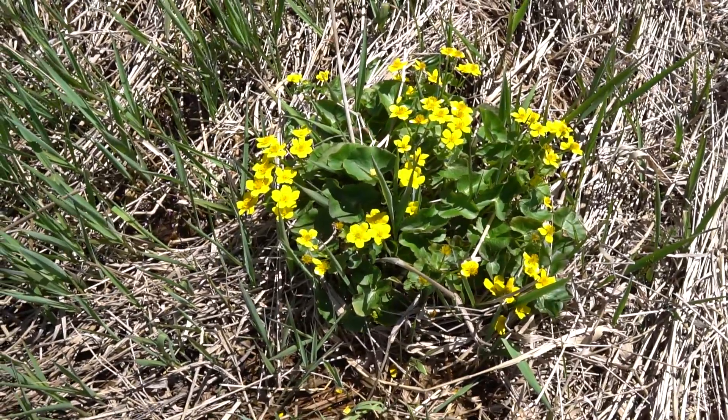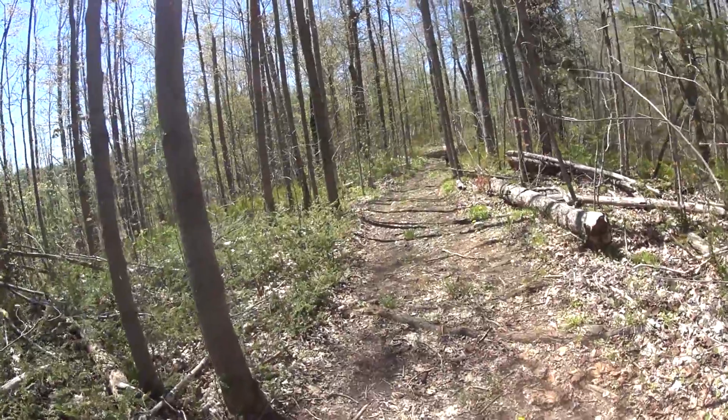What we have behind us is Marsh Marigold. It's actually not a marigold — it doesn't belong in the marigold family — but they still call it Marsh Marigold. It's one of the first to come out in the marshes in the spring. Beautiful yellow flower with broad leaves and a bit of an edge to them.